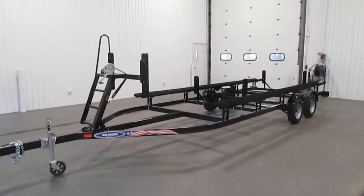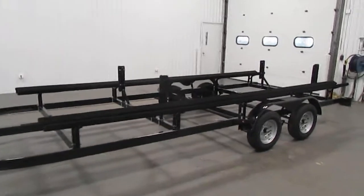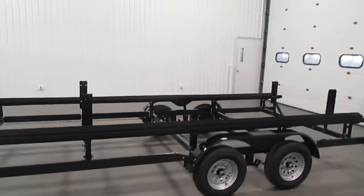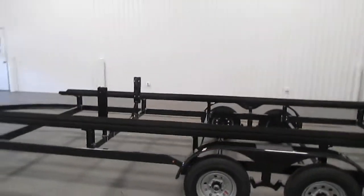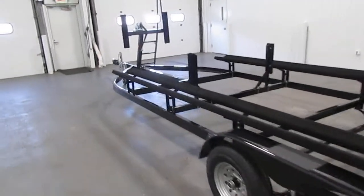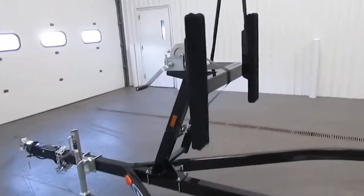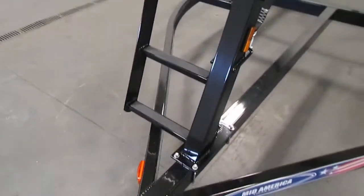Today we have a new 2022 Mid-America Float-On pontoon trailer. Model number is PT-22-T13. It has 17-foot carpeted bunks, a 1600-pound winch, and a three-step boarding ladder.